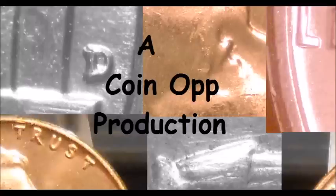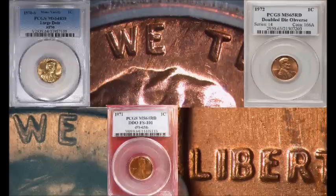Hey there YouTube coin community, this is Dustin from Coin Op. Today is Easter, so if you celebrate the holiday, happy Easter to you; if not, enjoy your Sunday. We are going to be taking a look at 1970 through 1979 Lincoln cent varieties — the five most sought-after. Most of the sought-after varieties tend to be on 1970, 1971, and 1972, so we are going to go over those.